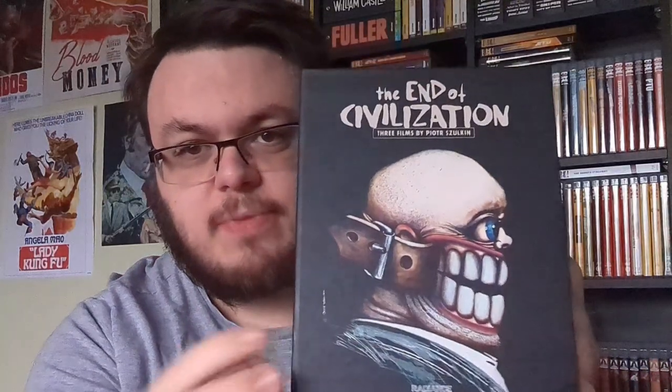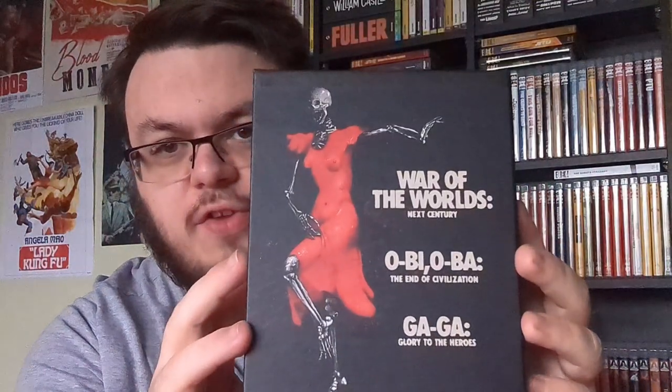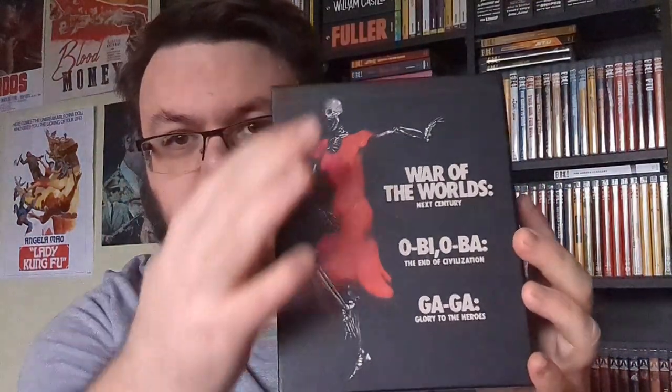Three films by Peter Shulkin. I hope I'm saying his name right — I'm not particularly great at saying names that aren't English names, I'll admit that. But still, it's got a really nice box artwork to it. This artwork here is featured on the first film that we'll see, and yeah, it's a nice big hard box. Each film has its own case, and they are the three films we will be looking at. Really nice artwork.